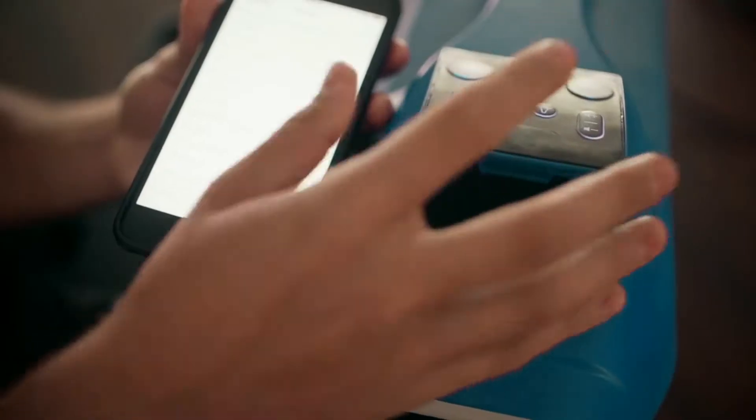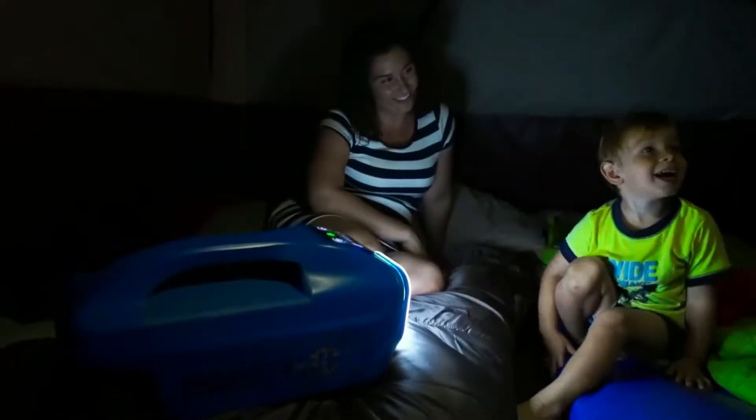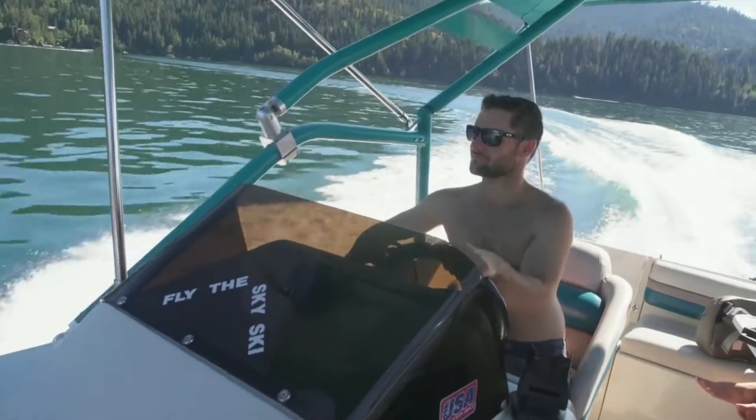Not only is it the best portable air conditioner you can buy, it's a Bluetooth speaker, a nightlight, and a cell phone charging station.